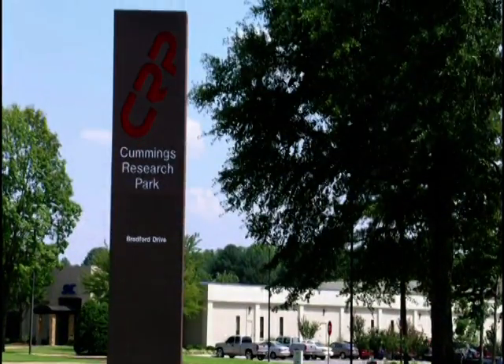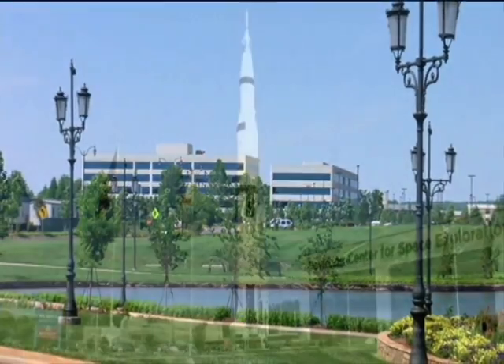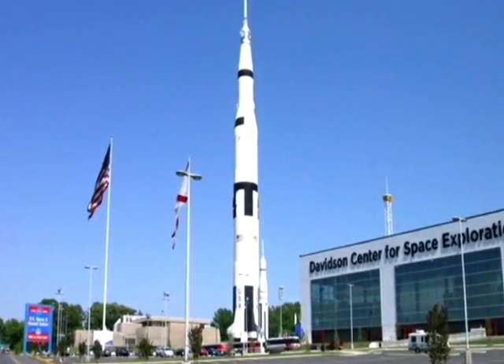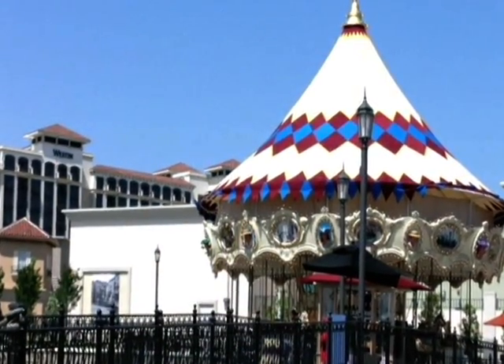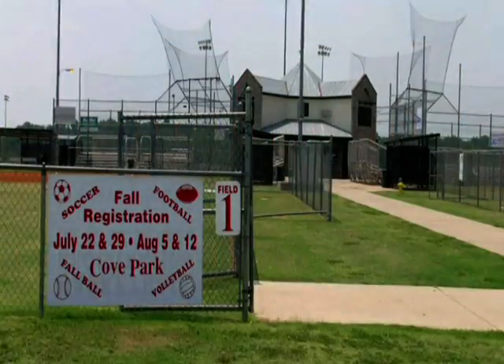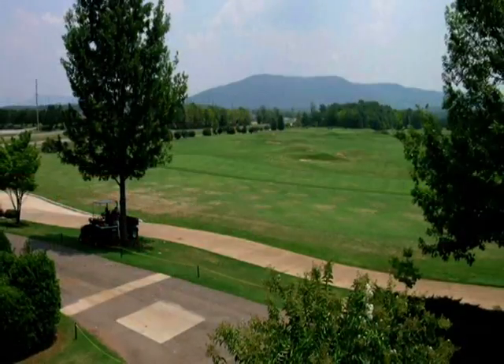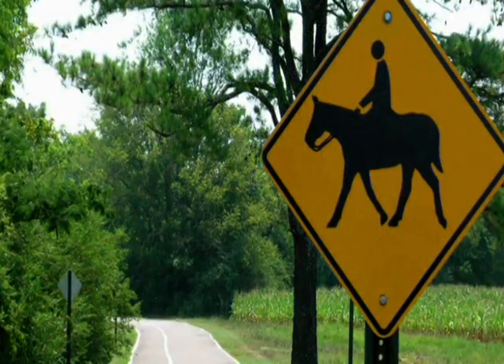Today, Huntsville's vibrant technology-based industries are just a short drive from McMullen Cove, and you'll be in close proximity to nationally ranked schools, world-class shopping, banking and financial institutions, premium healthcare services, municipal recreation parks, the Robert Trent Jones Golf Trail, and some of the region's most beautiful greenways and parklands.